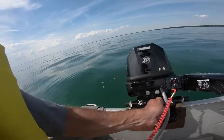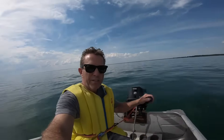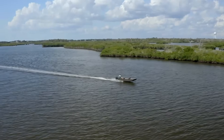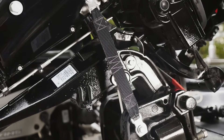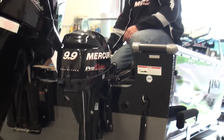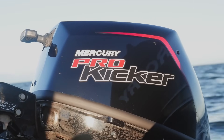The gear case uses a simple forward-neutral-reverse design with robust dog clutches. Every component can be serviced with basic hand tools. The cooling system moves adequate water without being complex. Owners running these as kicker motors report 5,000 hours or more with zero major repairs. Oil changes, gear lube replacement and occasional carburetor cleaning on older models keeps them running indefinitely.